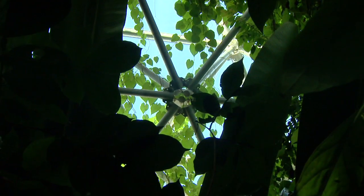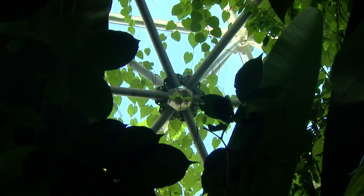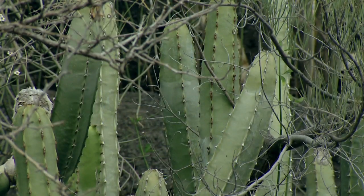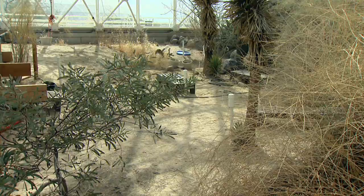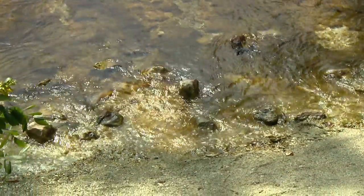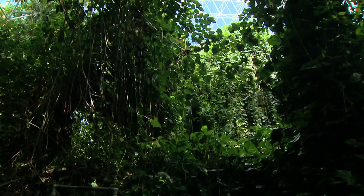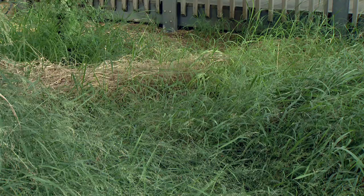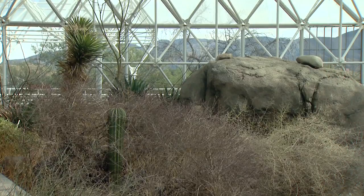Inside the Biosphere, there are four different specific biomes. We've got an equatorial rainforest, an ocean system, a savanna on the far end, and a desert.